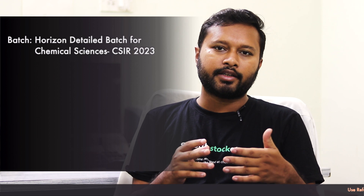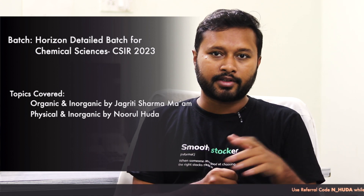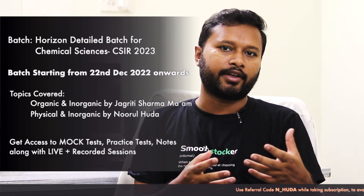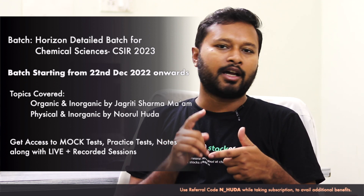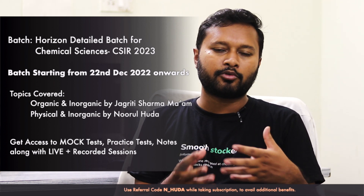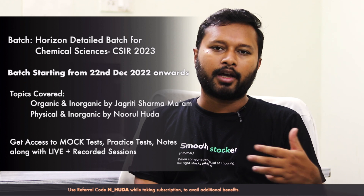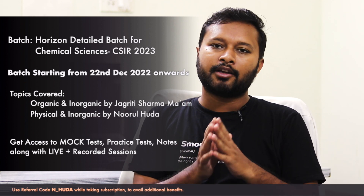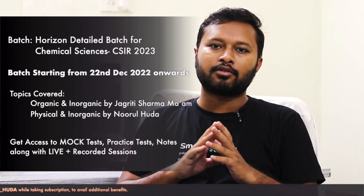The second batch we are starting is for CSIR NET Chemical Sciences, and that is going to start from 22nd of December. These classes are actually detailed classes. Here again I am going to cover complete physical chemistry, and from inorganic chemistry I'll be covering major topics like coordination chemistry, organometallic chemistry, and inorganic spectroscopy. This course is going to be a detailed one — we will start from the very basic and take it to the advanced level.